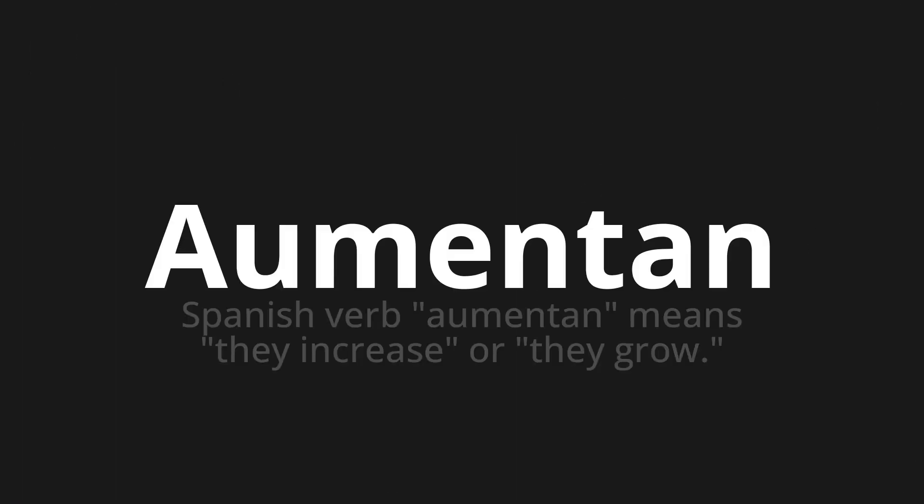Aumentan — a Spanish verb meaning they increase or they grow.